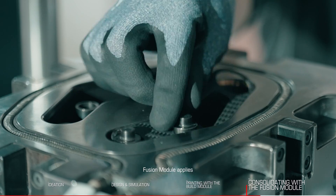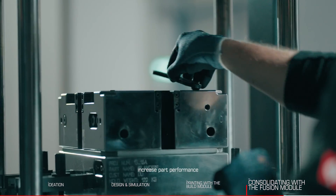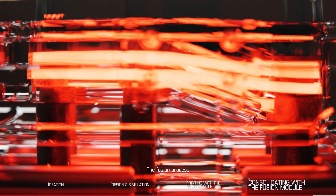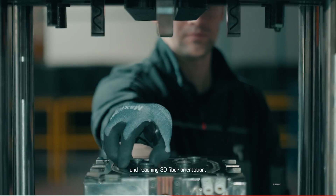The 9T Fusion module applies controlled temperature and pressure to dramatically increase part performance at highest levels of repeatability and surface finish. The Fusion process allows you to cope with the most challenging load cases by reshaping your parts and reaching 3D fiber orientation.